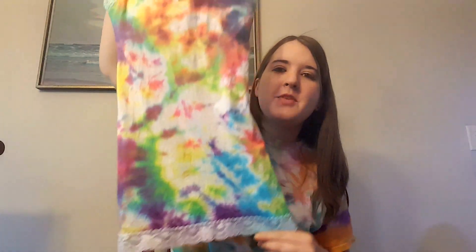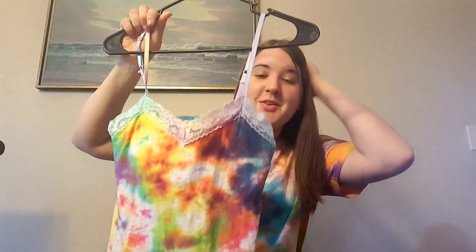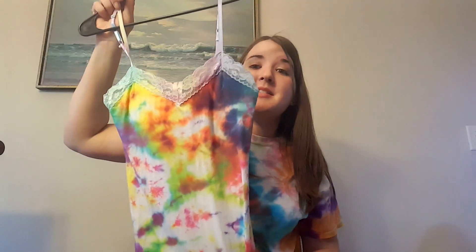I found this shirt at Walmart for $3 on the clearance rack and I thought, yeah, I'm gonna try it. It was pure white and this is how it turned out with some tie-dye. After I washed it, a lot of the coloring came off the lace but the lace remained white and it still looks cute — so that's just an idea for you guys to try.